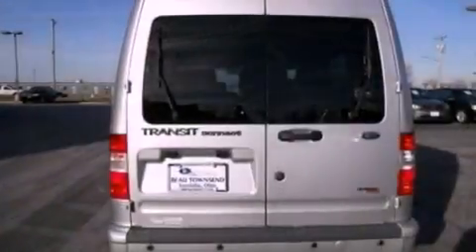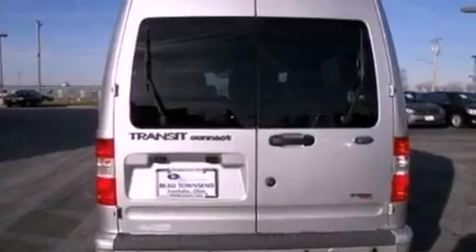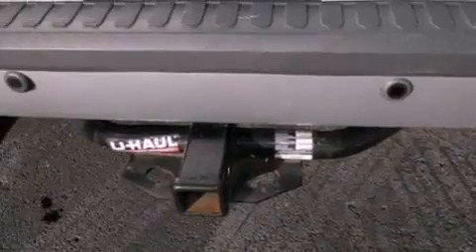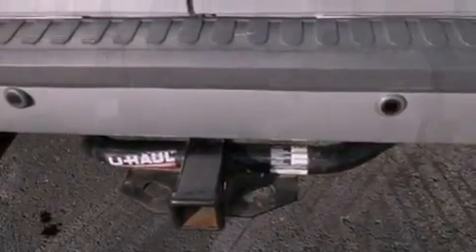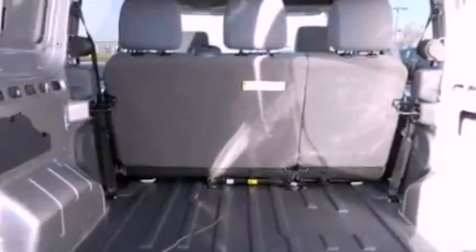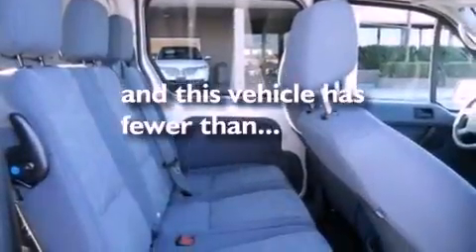Features include a low-tire pressure indicator, traction control and stability control systems, cruise control, a CD player, a passenger side vanity mirror, rear fog lamps, privacy glass, an anti-lock braking system, full power accessories, and this vehicle has fewer than 35,000 miles on the odometer.